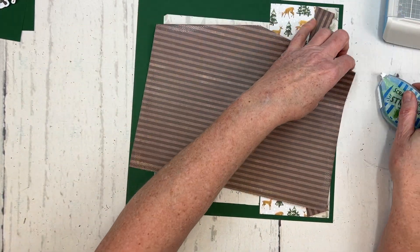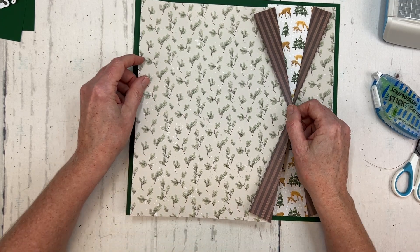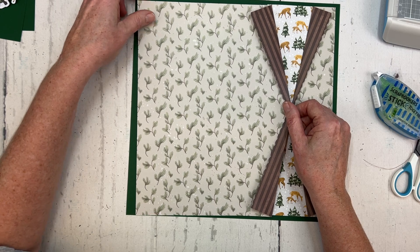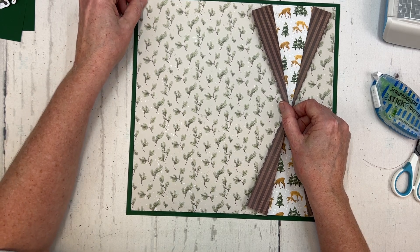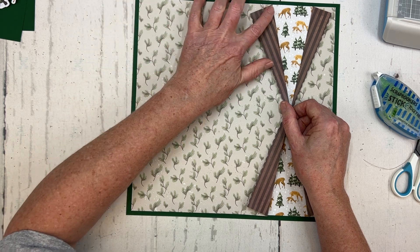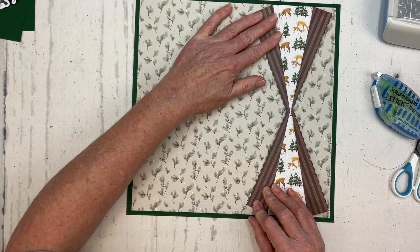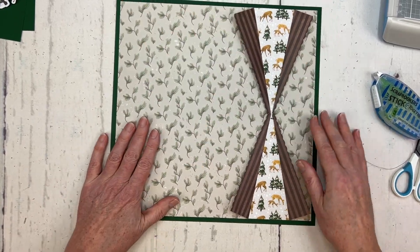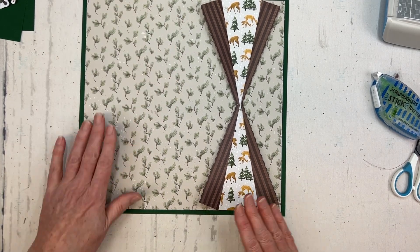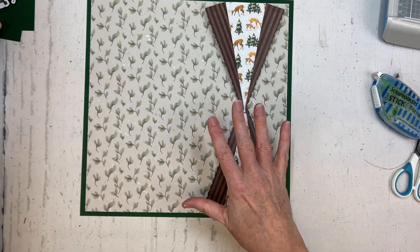Make sure you have some adhesive in the very corners so it all lays down nicely. Now I'm going to adhere it so you've got about a quarter of an inch from the top, the bottom, and the left side, lined up with the other piece you've already adhered down. There you go — isn't that cute? You've got the little deer peeking through. So pretty easy, but what a cute result!